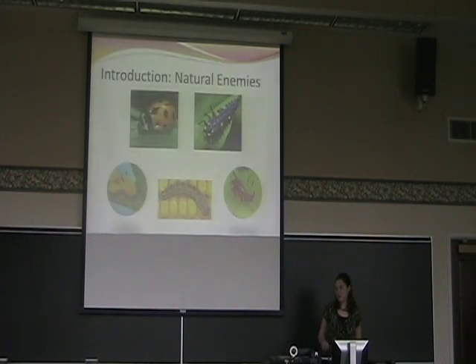Lady beetles are important because they function as natural enemies. Natural enemies are a group of arthropods which provide biocontrol services — they eat a variety of pests in both natural and managed ecosystems. So they're very important in that way, and also for agriculture as well.